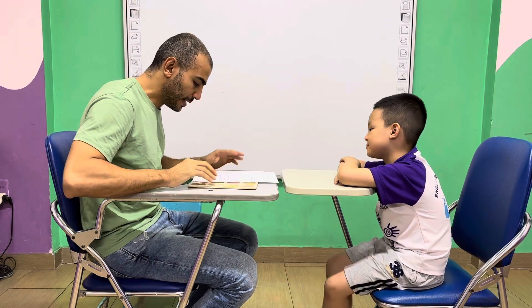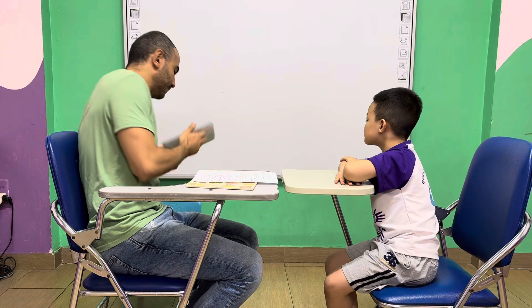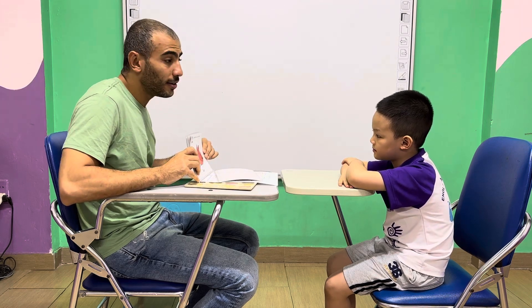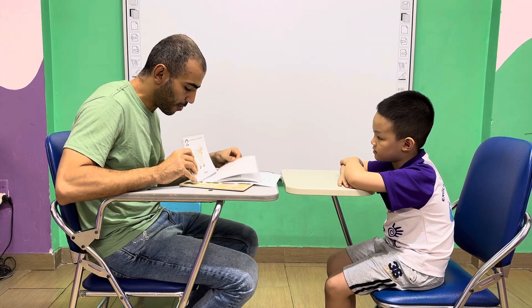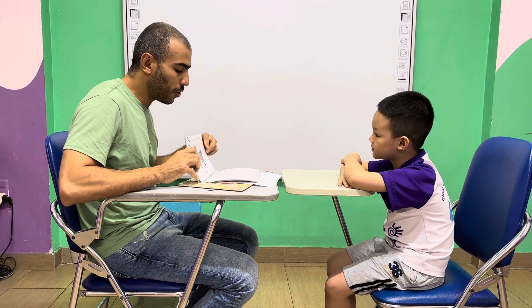So, let's start with this. Okay. So, what animal is this? Dark. Animal is this? Bird. Cat. Cow. Cow. Cow. Sheep. Sheep. Sheep. Horse. Horse. Okay.